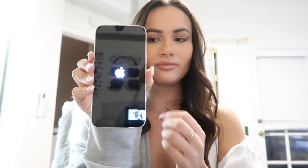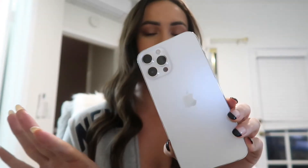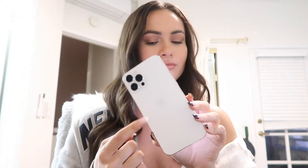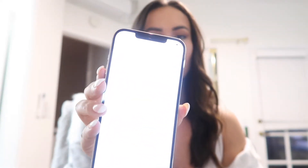Okay, we're gonna turn it on — there it goes! This is so exciting. The silver does look white, so keep that in mind if you're wanting a dark gray or a true silver — this truly looks white, which I love. We are going to start setting it up.